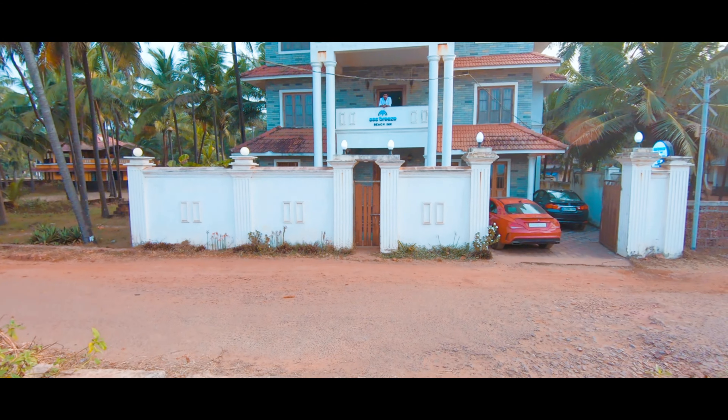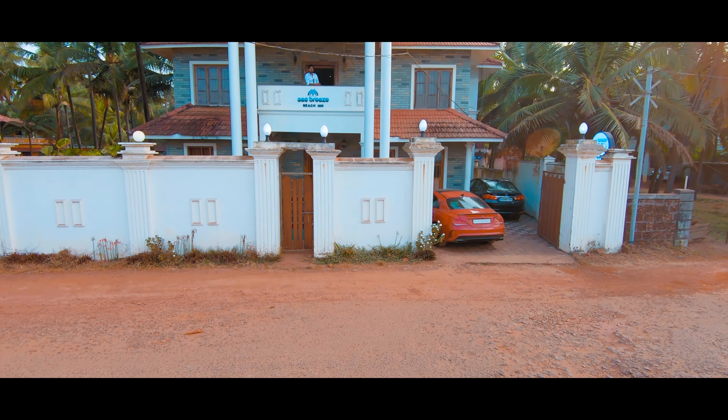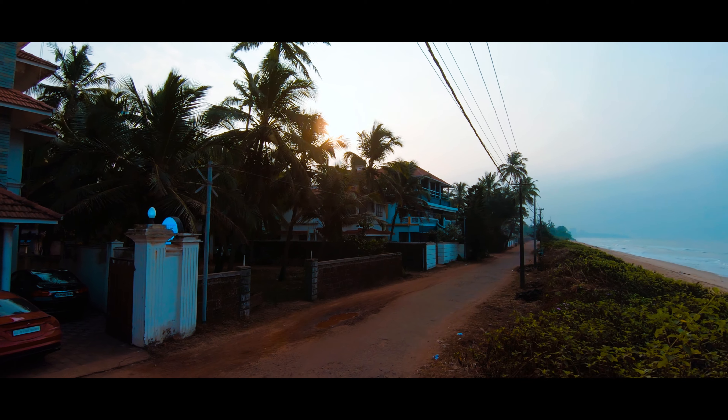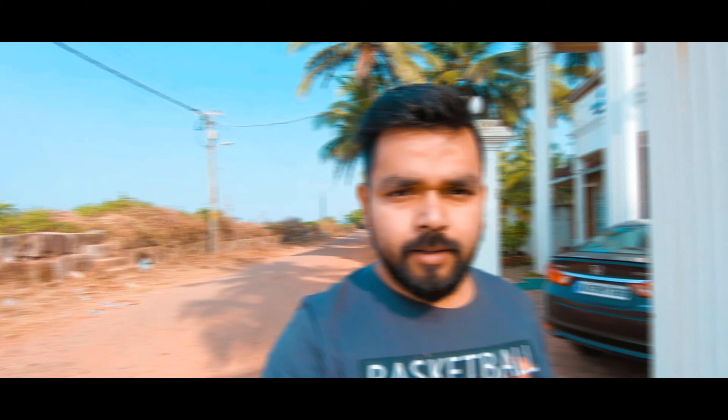There is a road going right across the beach, and just on the other side of the road you have numerous resorts — you can find inns, beach houses, resorts, shacks all around. This is the resort that I am staying in, it's called Sea Breeze Rest Inn. There are plenty of other resorts on the same road. Let me give you a quick tour of the room and the resort — follow me.